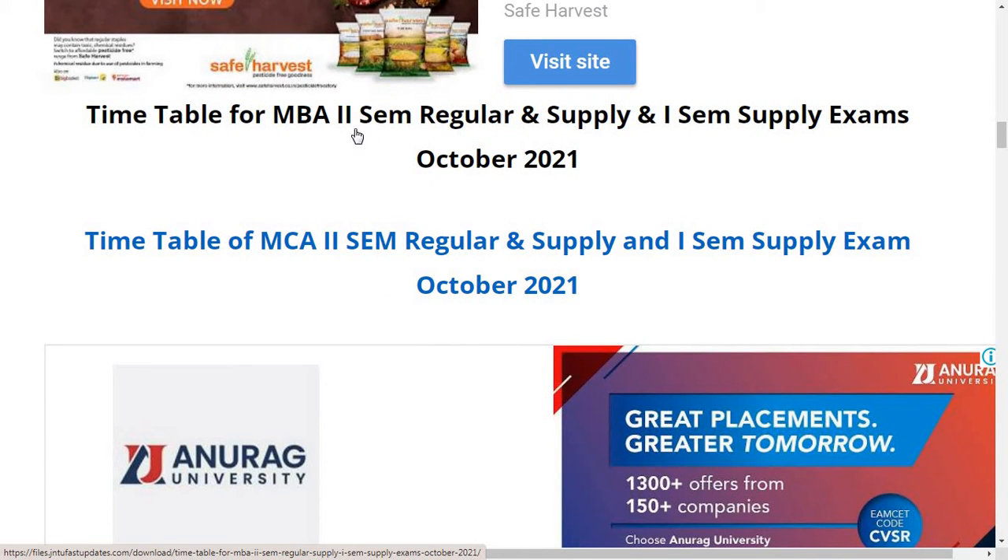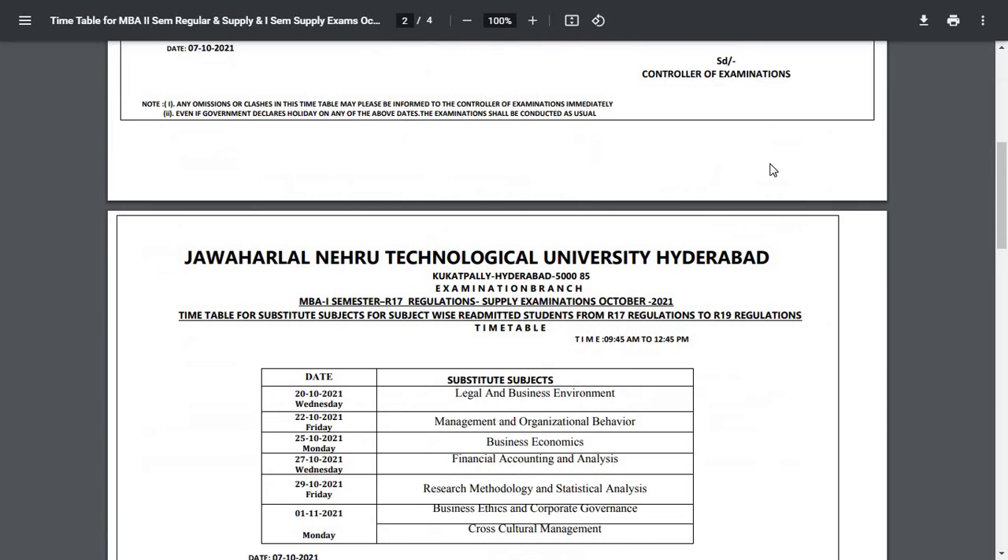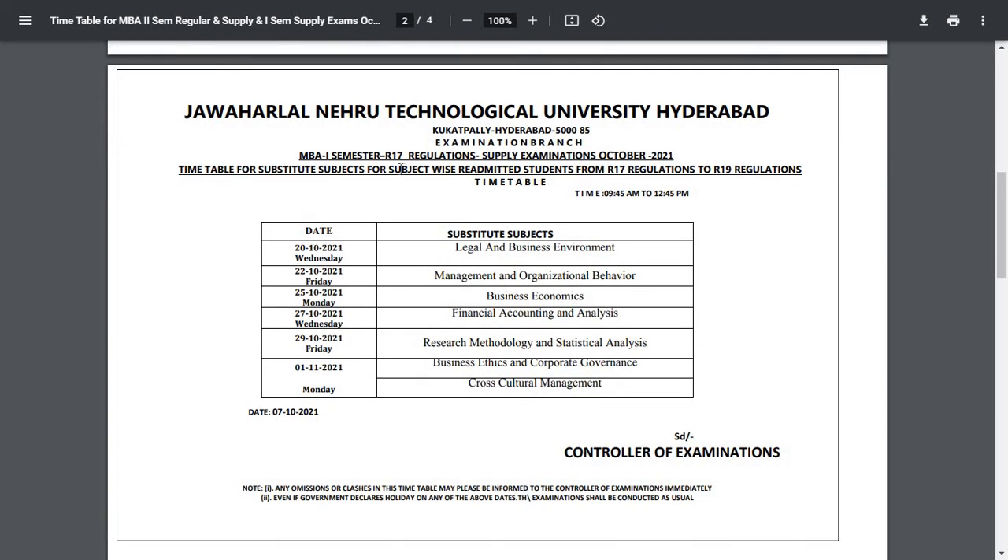The timetable for MBA second semester regular and supplementary is from JNTUH Hyderabad Kukatpally exam branch. MBA 1-1 semester R19, R17, R15 regulations supplementary examination October 2021. For R19, exams are starting from 20th October to 1st November. The timing for R19, R17, and R15 is 9:45 AM to 12:45 PM.